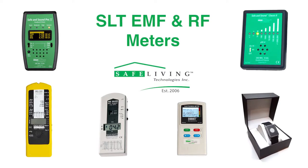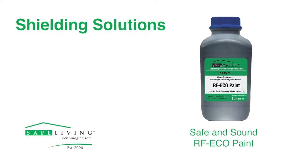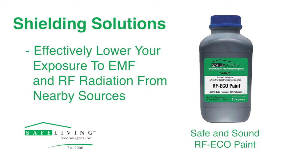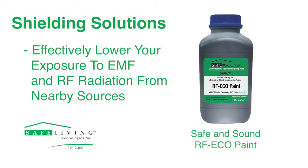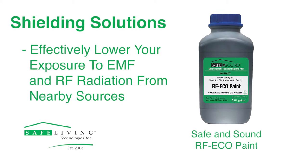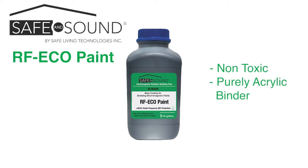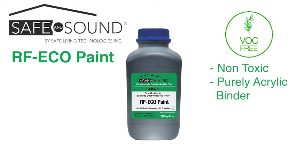Since the company's earliest years, we have helped to prove that EMF and RF shielding paint can be part of an effective solution and can help lower your exposure to these types of radiation from nearby sources. The Safe and Sound RF Eco Paint is non-toxic, using a purely acrylic binder, and is classified as a zero VOC paint.